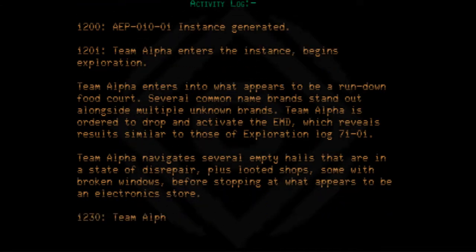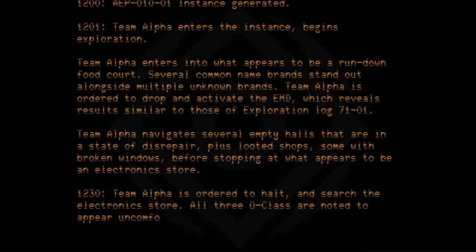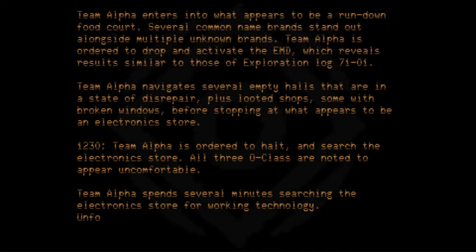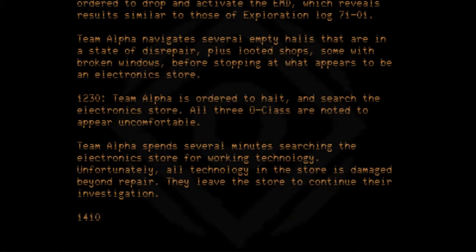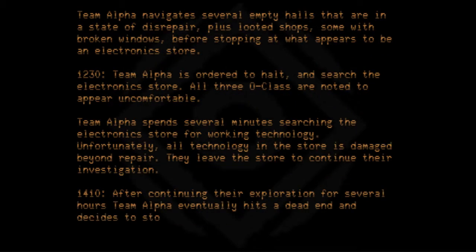At 1230, Team Alpha is ordered to halt and search the electronics store. All three O-Class are noted to appear uncomfortable. Team Alpha spends several minutes searching the store for working technology. Unfortunately, all technology in the store is damaged beyond repair. They leave the store to continue their investigation. After continuing exploration for several hours, at 1410, Team Alpha eventually hits a dead end and decides to stop for rest.